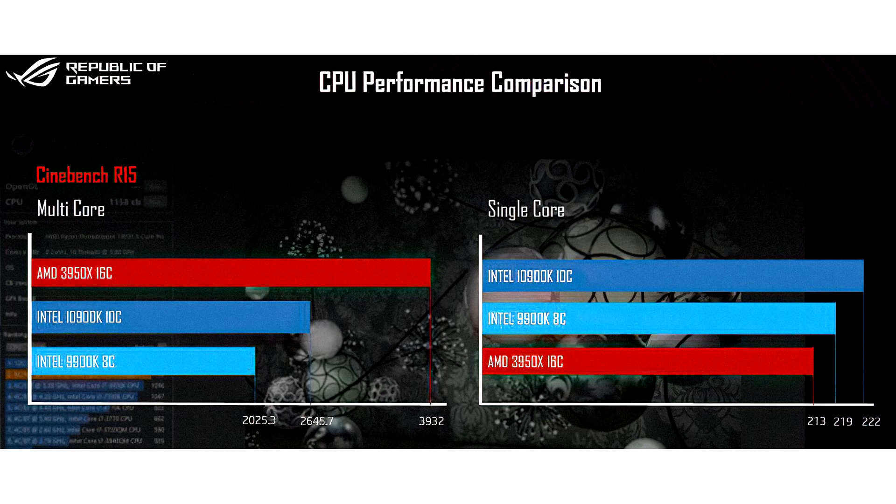In the single-threaded Cinebench R15 test, the Core i9-10900K scores 222 points, while the 3950X scores 213, which is a 4.22% lead for the new Intel flagship over AMD's. The i9-9900K is 2.81% faster than the 3950X in the same test.